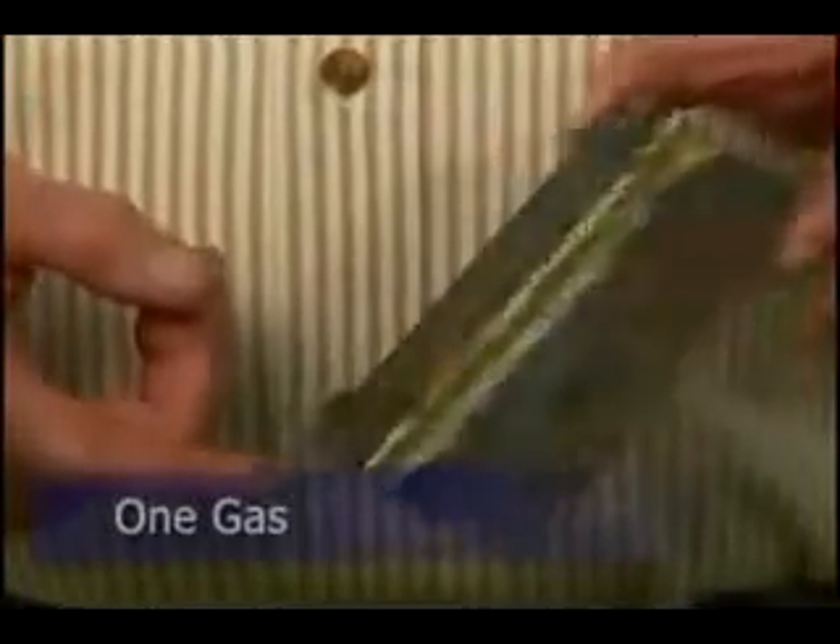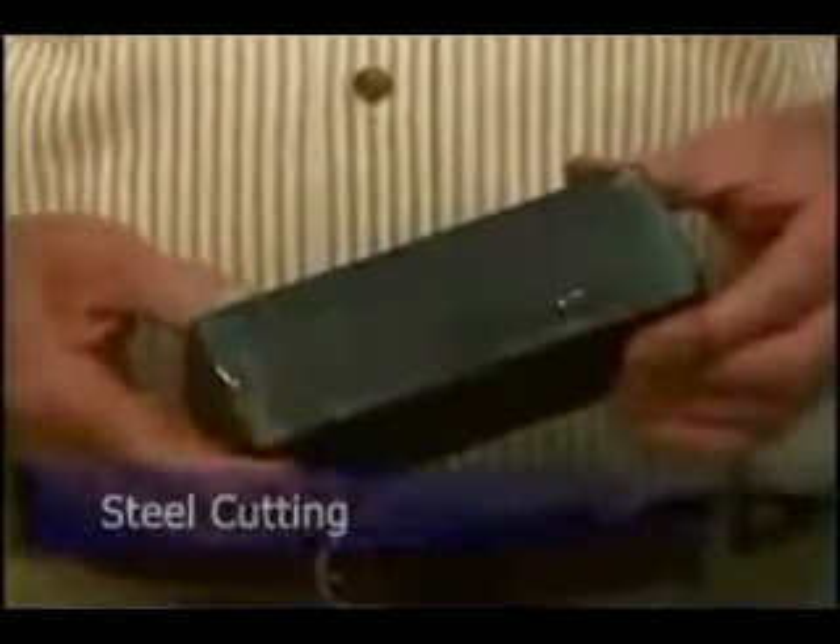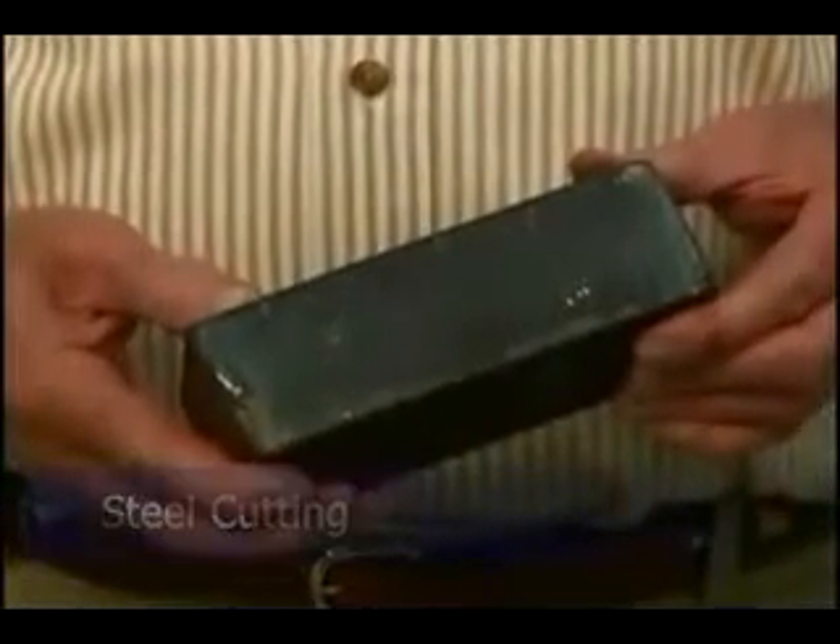We get a stronger braze, we get it faster, and it's all done with one gas. In steel cutting, this is from a Triton submarine — very, very high alloy steel. We cut this 30% faster. We cut it with a number 4 tip where they normally take a number 10, so we use less gas.